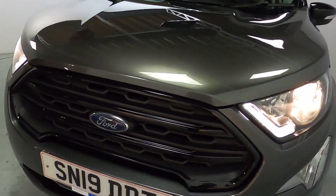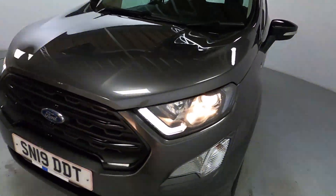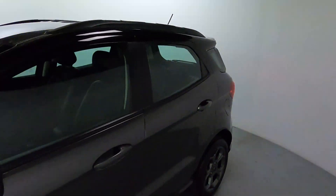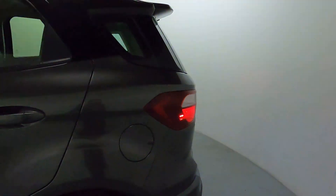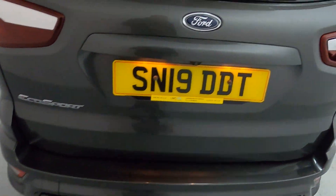Blacked out grille with some gunmetal grey features sitting behind, giving it quite a mean look from the front. Roof rails and a nice short rear end making it a little bit easier to park, of course aided by rear parking sensors and a camera.